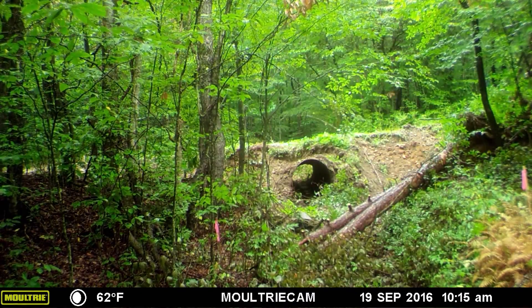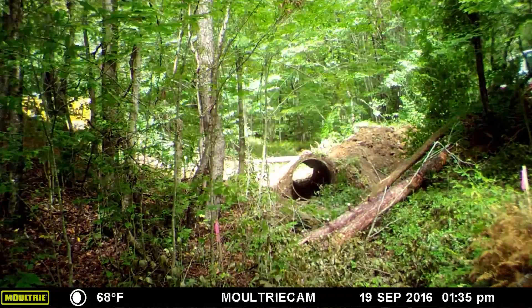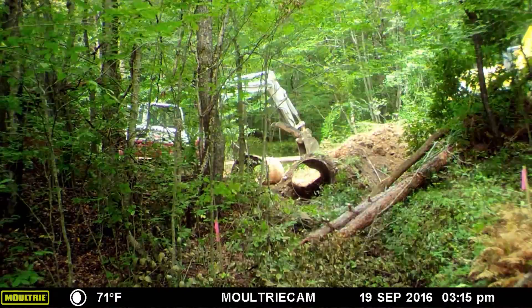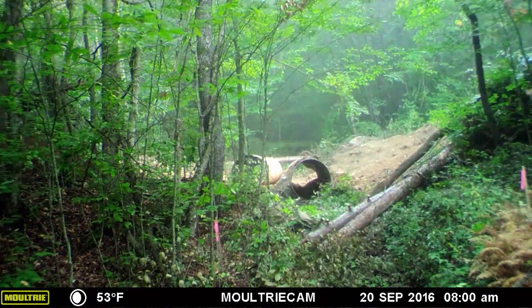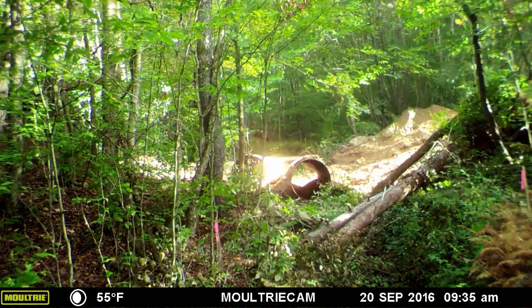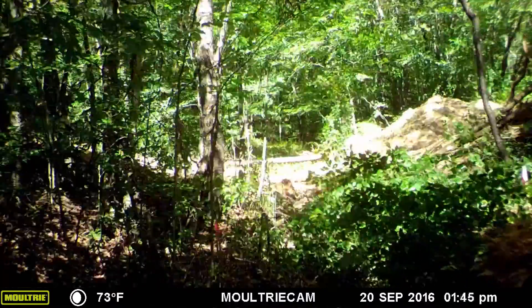In the fall of 2016, Canaan Valley Institute replaced an old, failing, undersized culvert on its tributary of Long Run along Forest Road 57. Long Run is in the headwaters of the East Fork of the Greenbrier River in Pocahontas County, West Virginia. In this time-lapse video, you'll see the steps in this process.